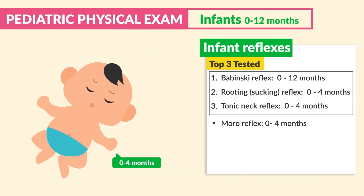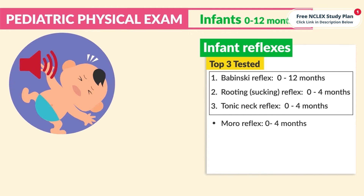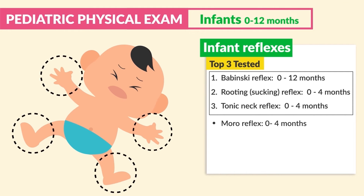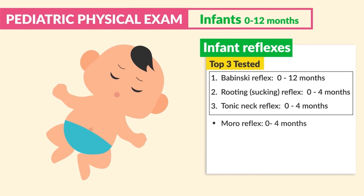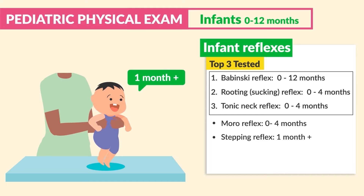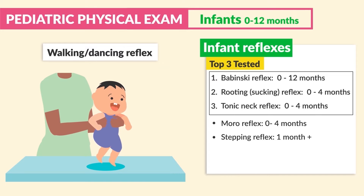Some other general reflexes to know: the Moro reflex, zero to four months old, often called the startle reflex. In response to a loud noise or sudden movement, the infant stretches out their arms and legs like they're startled, then immediately pulls them back into the body.